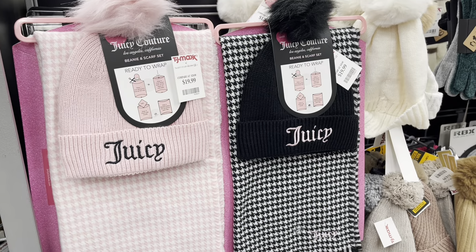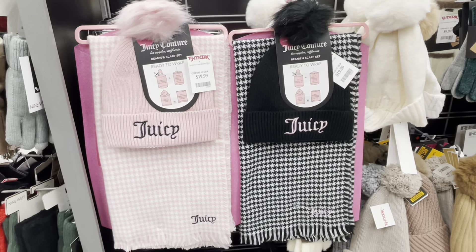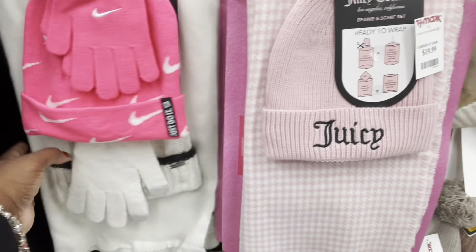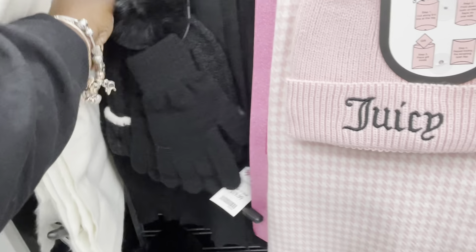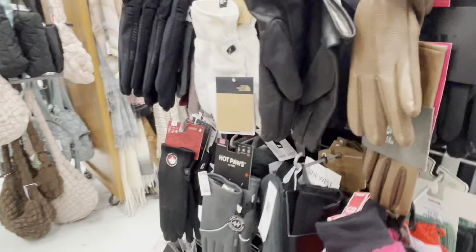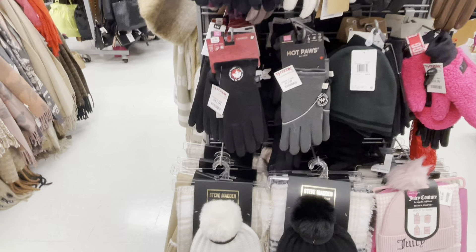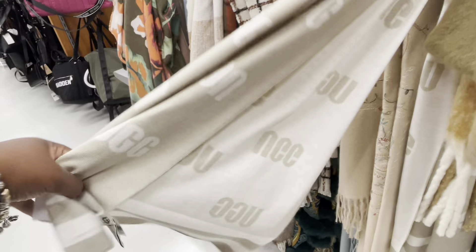I'm going to insert this clip because we walked into a second TJ Maxx. These are cute — $20 Juicy Couture hat and scarf set. And they have some other ones — that one is Steve Madden, and the Steve Madden one in black, these are $20. And a Vince Camuto. And they have an ugly one — this one is $80.